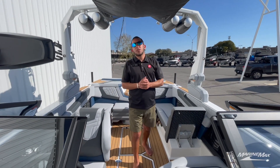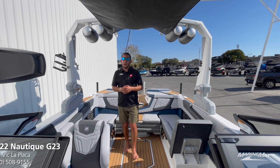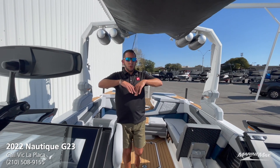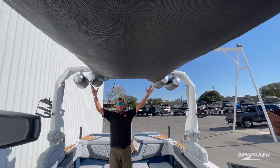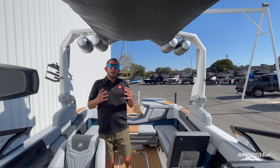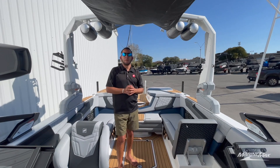This boat does come with the JL Elite stereo system. You have your Wavefront audio right there inside the windshield, your JL subwoofer with all your JL amplifiers, and on this boat we've opted for four of the 8.8-inch JL tower speakers — an awesome feature that really helps the sound quality when you're back there riding behind the boat.